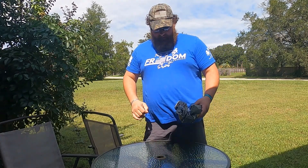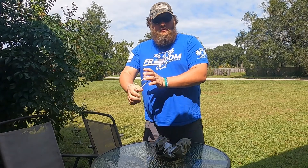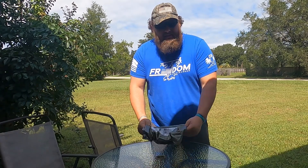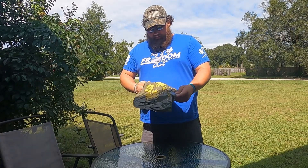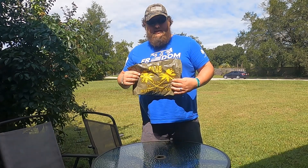Hey y'all, welcome back. I got me a package — I got my Grunt Style shirt. It's a little late, I've had it for a little bit, but let's go ahead and open this thing up and see what's in it.